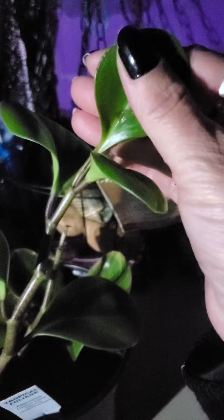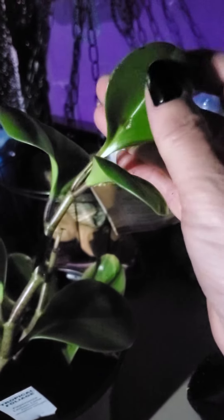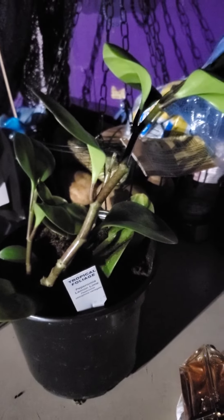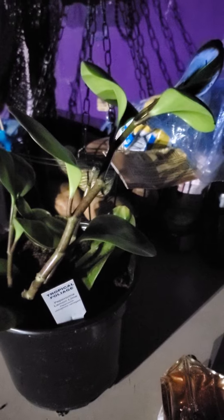Look at that. It's glossy, shiny, slightly thick. It says it's a climber, a viner. I love viners. One of these days in my house I'm going to have vines going all over the ceiling.